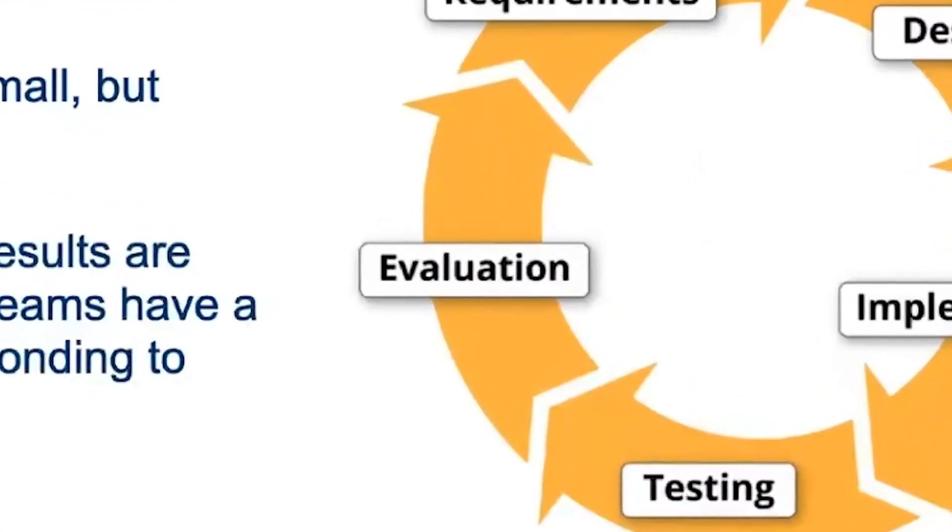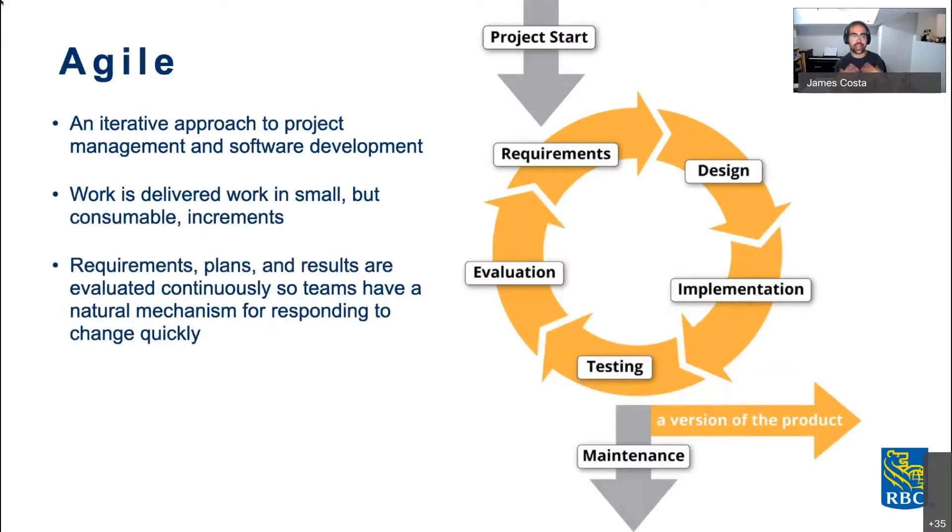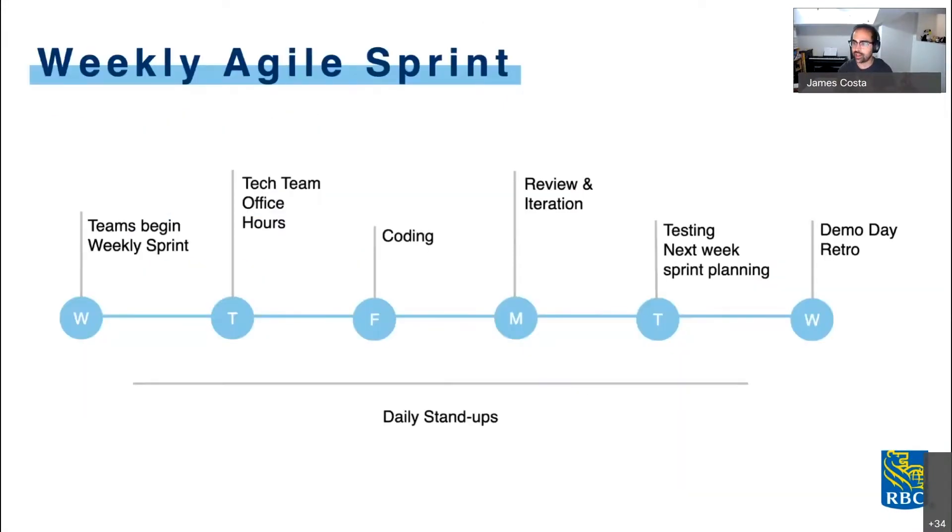So you're probably wondering what agile is. The main premise behind the idea of an agile work environment is that it can be easily and quickly adapted to what your team needs or any implementations you may want.